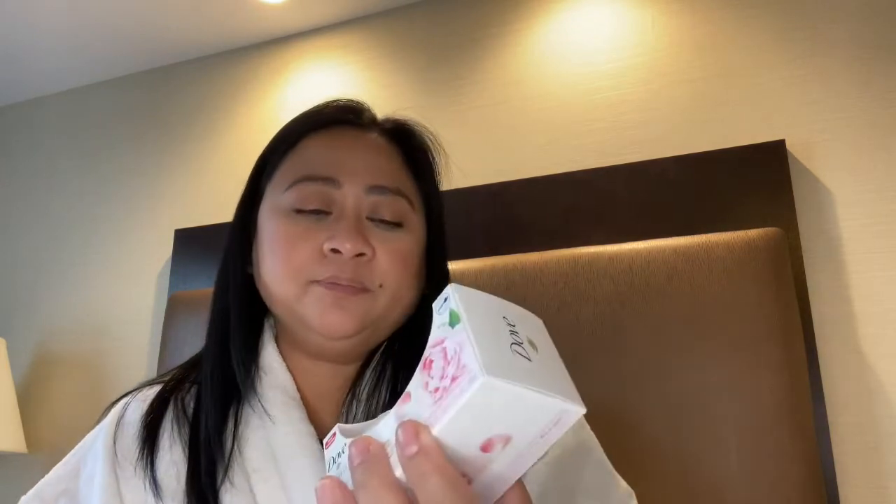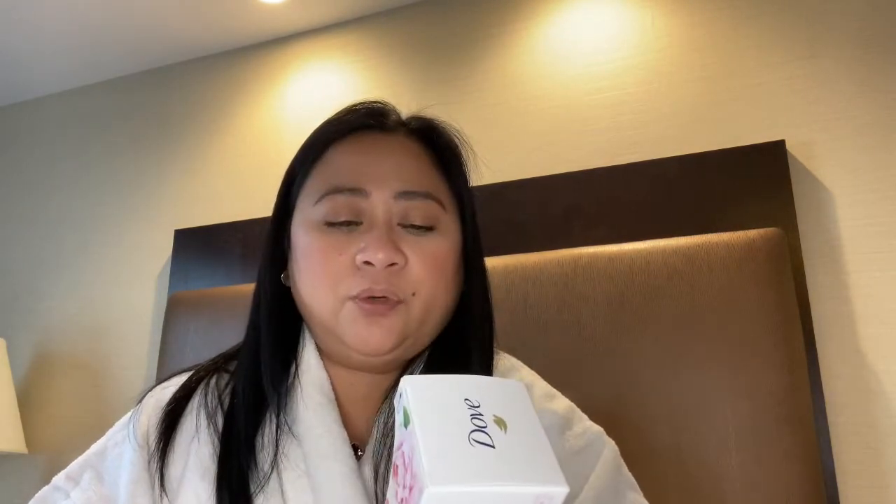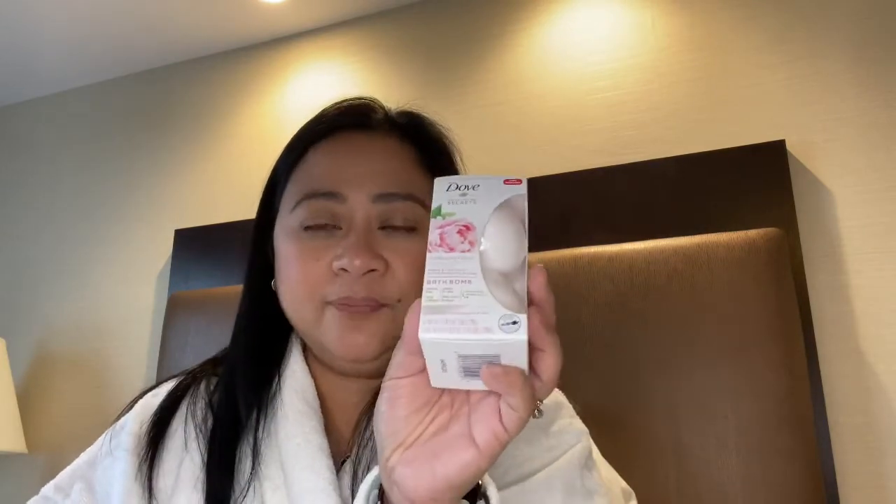I bought a bath bomb - it's about eight dollars and smells really good. It's the peony and rose scent. I don't really bathe at home so I just got this one smaller one. I'm going to have a bath tonight. I also got a foot mask.